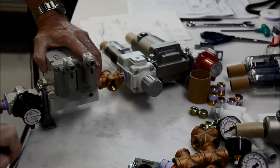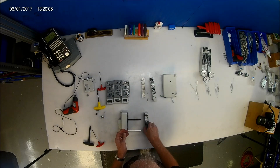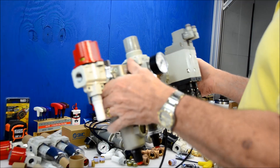We also handle the filters, regulators, and lubricating air prep that keeps the manifolds performing at their peak efficiency. We have over a decade of experience providing quality parts and expertise to keep up with the fast-paced world of American manufacturing.